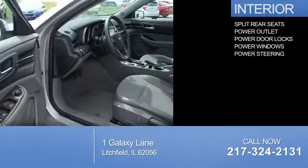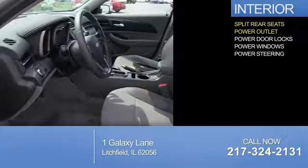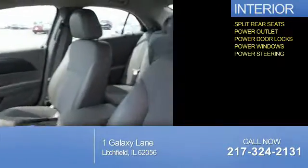Inside you'll find split rear seats, power outlet, power door locks, power windows, and power steering.